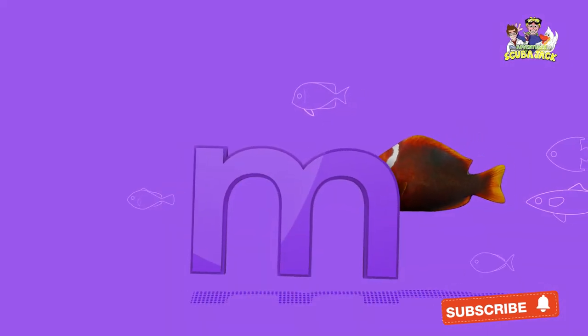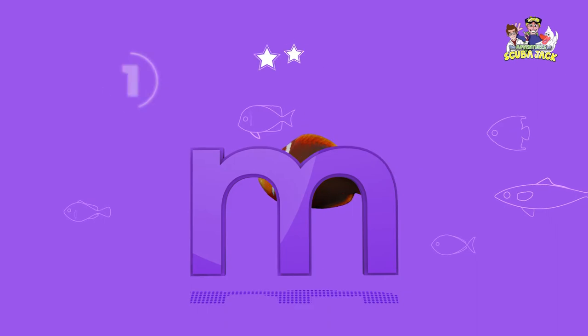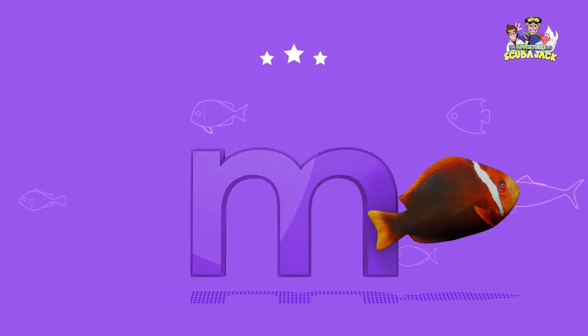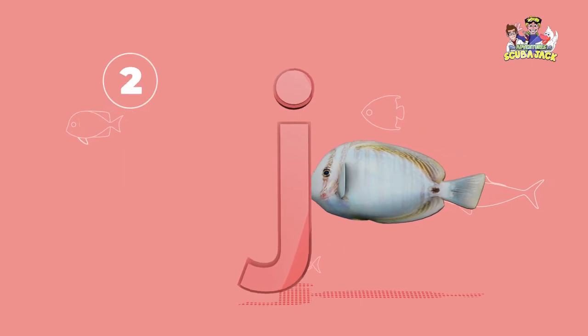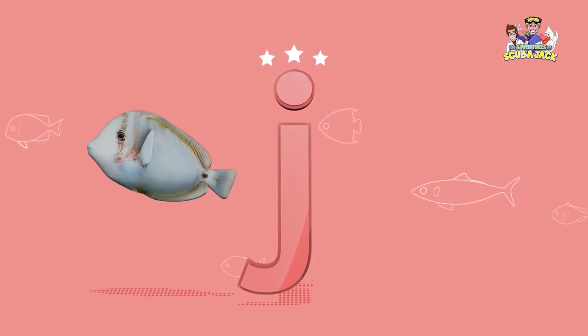What letter is this? That's right, it's an M. Yay! What letter is this? That's right, it's a J. Yay!